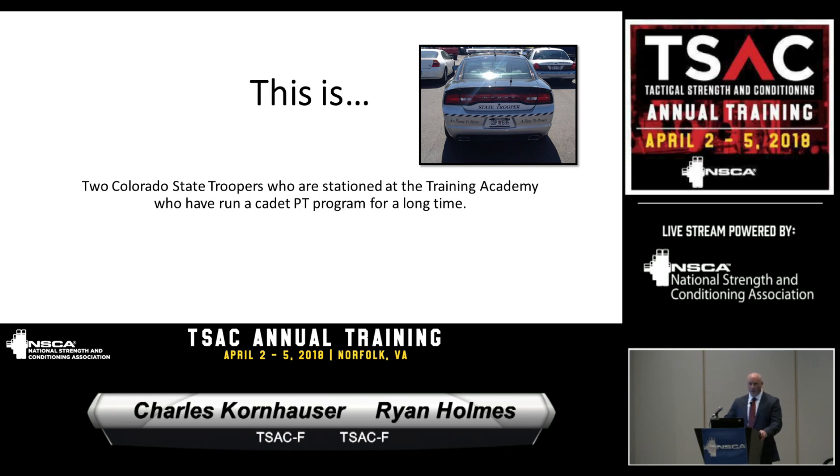Basically, just like Matt said, we're two troopers that work at the academy. Our full-time positions deal with two sides: the PT portion of our cadet program and uniforms.